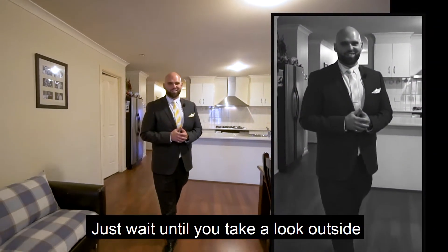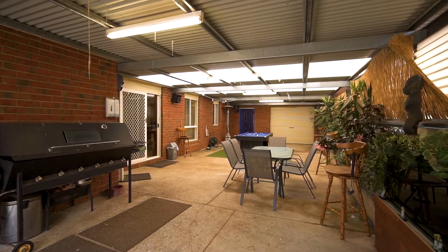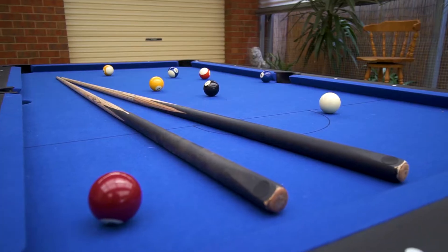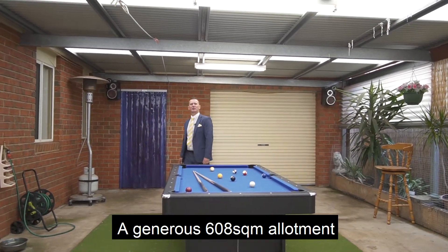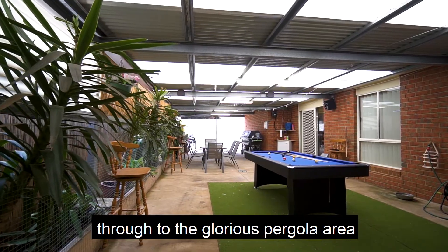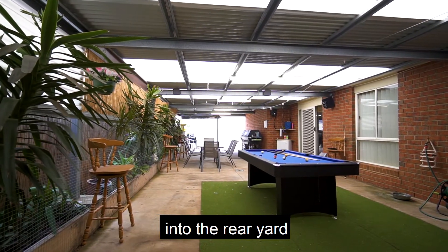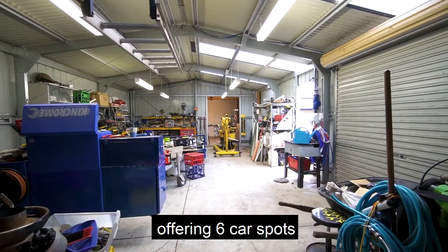Just wait till you take a look outside. On a generous 608 square metre allotment, the home includes rear access through to the glorious pergola area into the rear yard. And it doesn't end there — check out this large shed behind me, offering you six car spots.